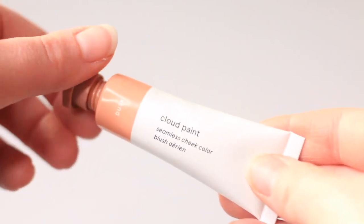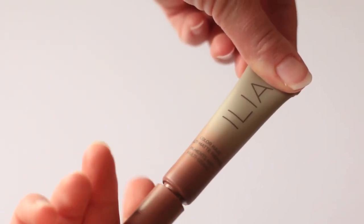Hey everyone, so in today's video I wanted to jump on here and compare a couple of cream blushes. I've personally been having a moment with cream blushes and bronzers — that's not really different from normal. I really prefer cream products on an everyday basis.